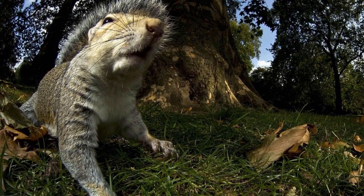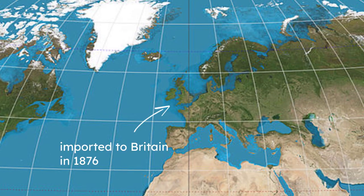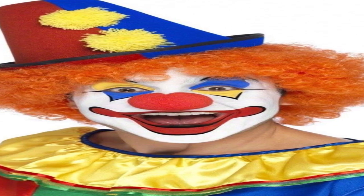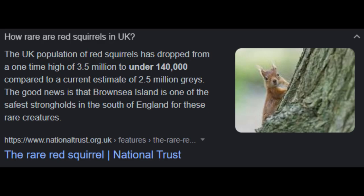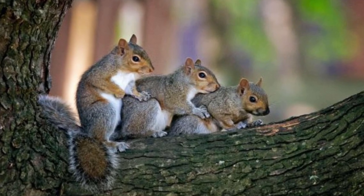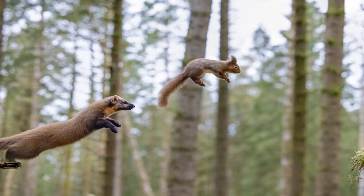These little creatures were originally native to North America and were imported to Britain in 1876. They didn't cause much of a problem until someone decided to release them into the wild. Too bad they carried a pox virus that our native red squirrels were very vulnerable to. Grey squirrels also breed quicker than red squirrels and are better at collecting nuts and berries, so it's not looking good for the red squirrel. Luckily, using traps or even introducing natural predators can help reduce their populations.